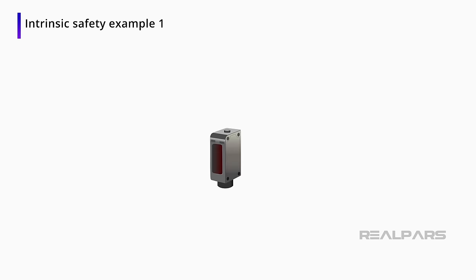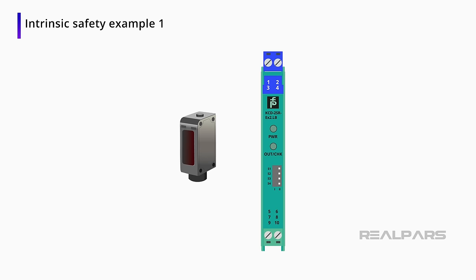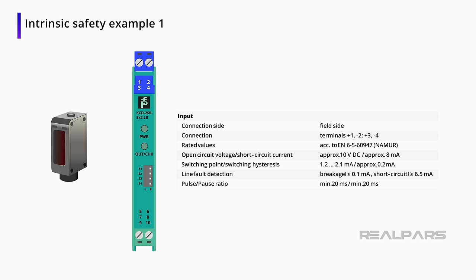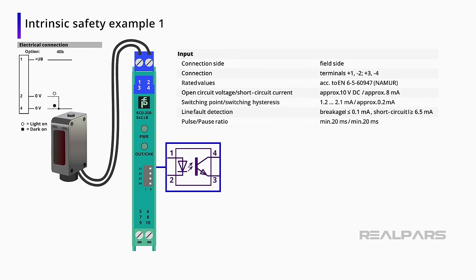It is worth mentioning that not all photo eyes will work with intrinsically safe barriers. Make sure to read the manufacturer's requirements for any photo eyes that will be used with intrinsically safe barriers. It is also important to wire the photo eye according to the wiring diagram provided by the manufacturer. Because of the intrinsically safe barrier being introduced into a normally simple circuit, there is another point of possible failure when something goes wrong.